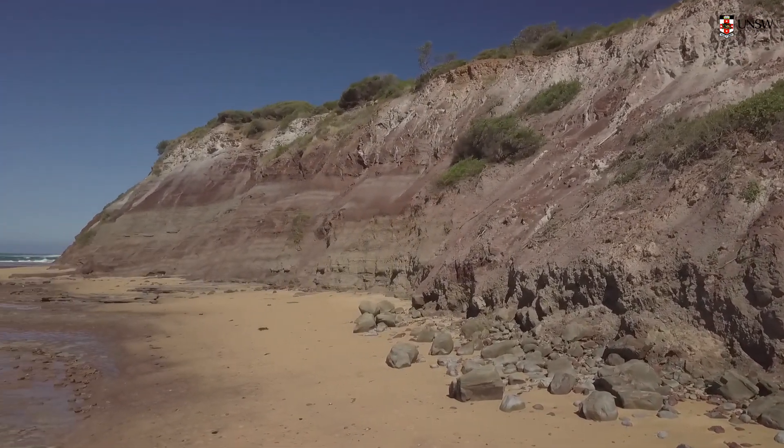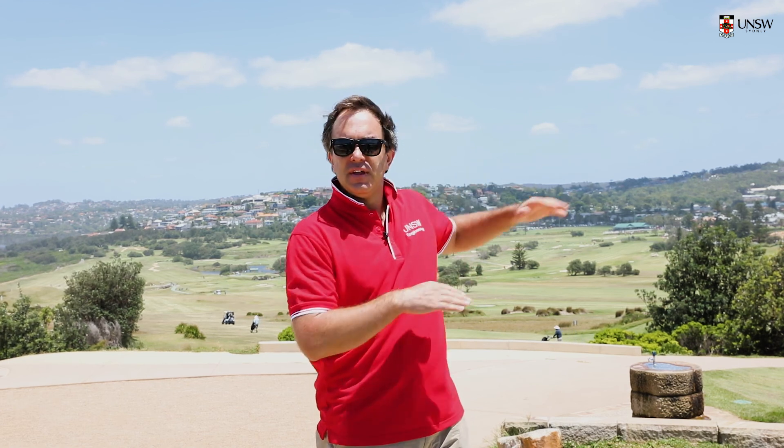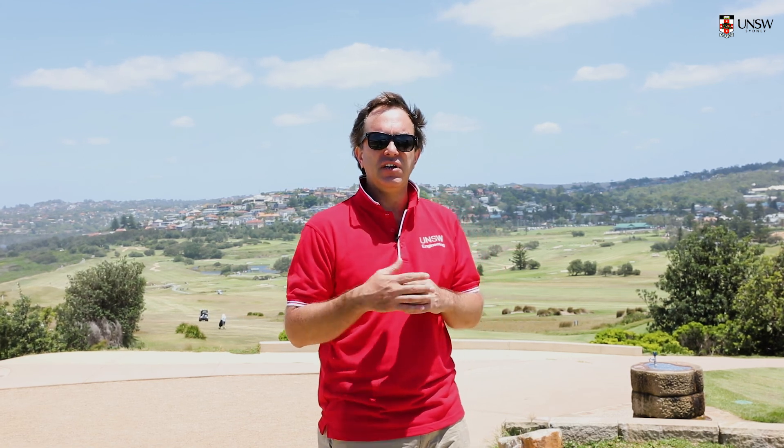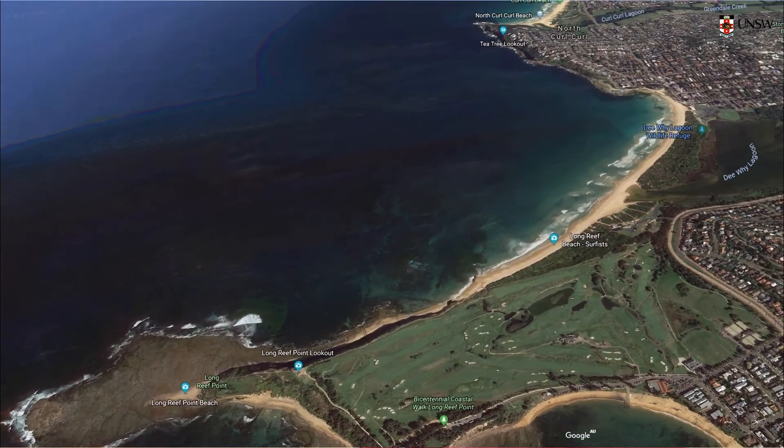Above the Bald Hill Claystone we find the Newport Formation — interbedded sandstones and shales. We identify that unit only in the really high points of the site: to the north there's a small amount outcropping, and at the top of the cliff face, as well as further to the west in the lower half of the hills. Above the Newport Formation is the Hawkesbury Sandstone, which sits right on top of the hills in the far background, and in any of the rock headlands to the south.